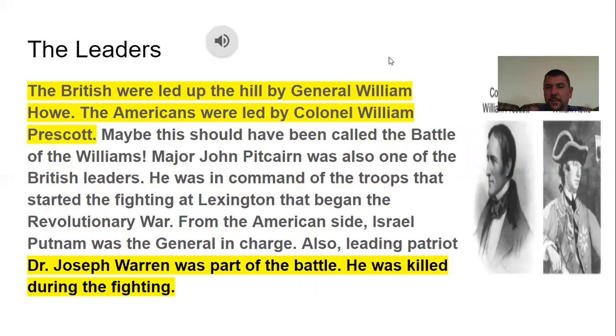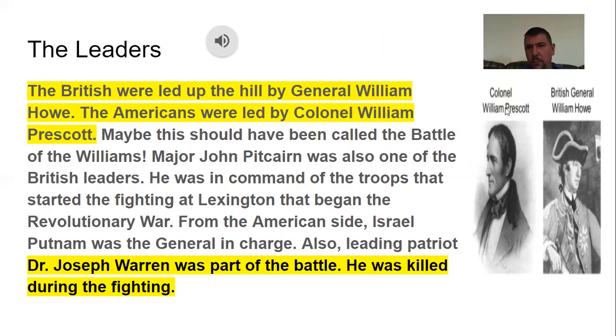The leaders were Colonel William Prescott on the American side and British General William Howe. Major John Pitcairn was also one of the British leaders — he was in command at the fighting at Lexington when the Revolutionary War began. Israel Putnam was also there on the American side. Leading patriot Dr. Joseph Warren was part of the battle and was killed during the fight. He was a very important man with the Sons of Liberty, and he was so well liked that, had he lived, he likely would have become the first president instead of George Washington.